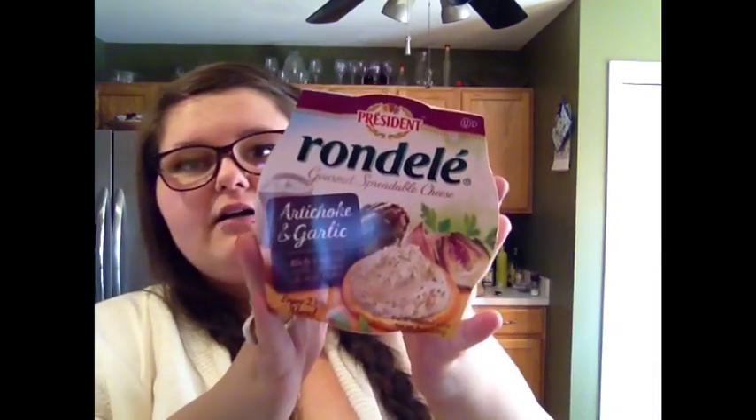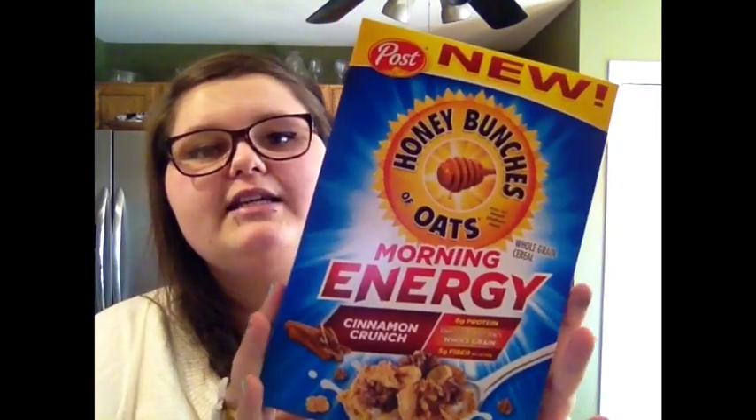We got this Rondele artichoke and garlic cheese spread that we are obsessed with. For 2 tablespoons: 70 calories, 7 fat, 0 fiber, 1 sugar, and 1 protein. I got this cereal — Crystal actually chose it and it looks delicious. It's Honey Bunches of Oats but it's a new kind — Morning Energy, Cinnamon Crunch. I don't care for cinnamon and I didn't notice at the store, but I'm assuming I'll like it. I actually wanted the chocolate almond — I'll get that one next time. For one full cup: 220 calories, 3 fat, 5 fiber, 12 sugar, 26g other carbohydrates, and 6 protein.